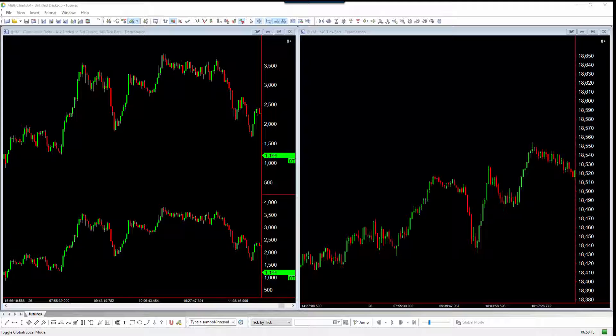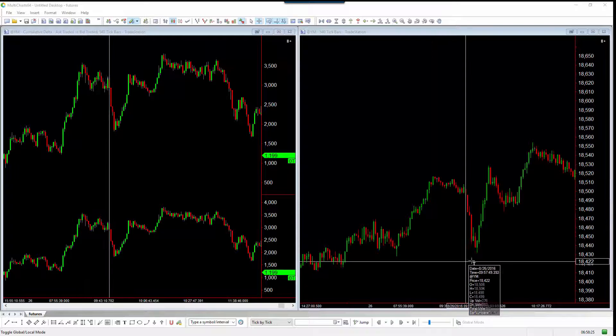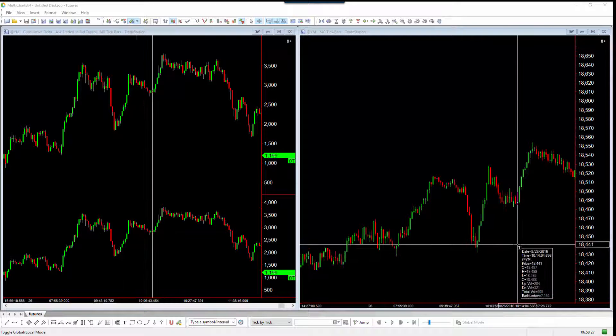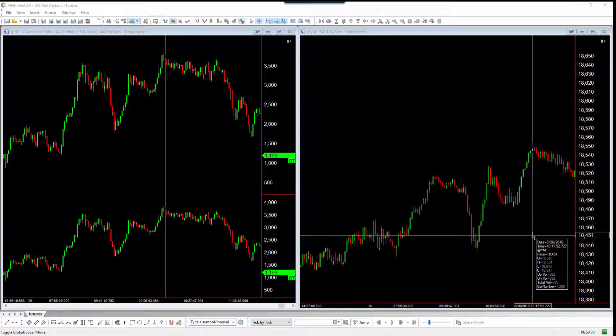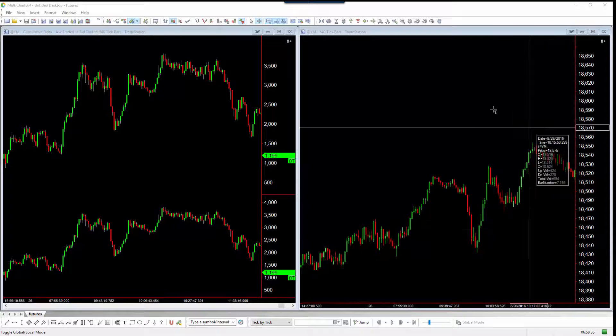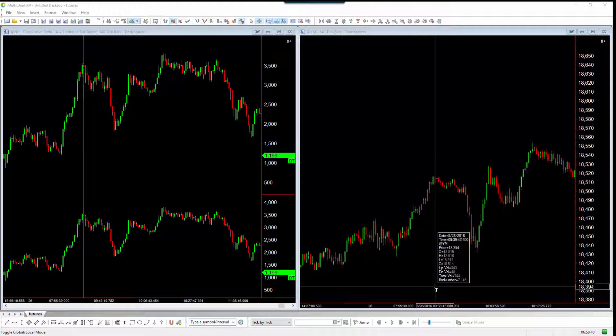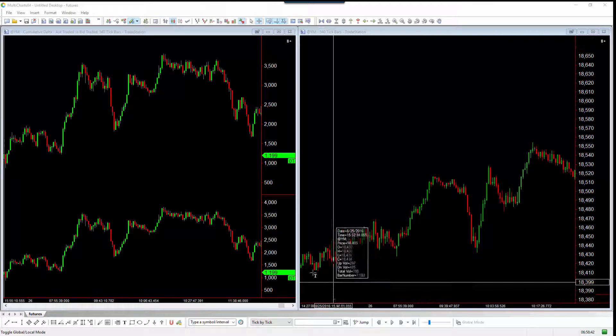I'm going to very quickly show you - Chris goes in much more detail than what I'm going to go into in this video, but I want to show you what I'm talking about. Each one of these moves that you see right here on the Dow Jones is a momentum move, and the cumulative Delta told you early that those moves were coming in.